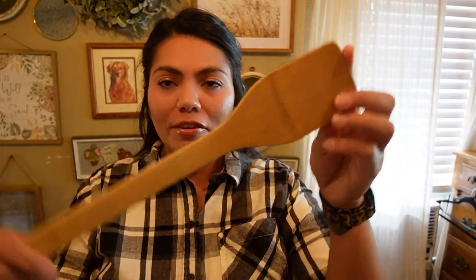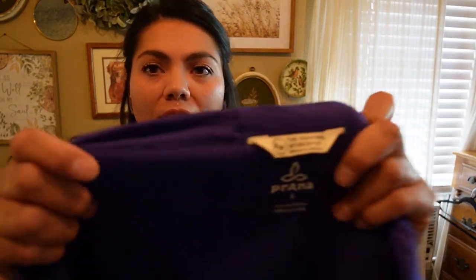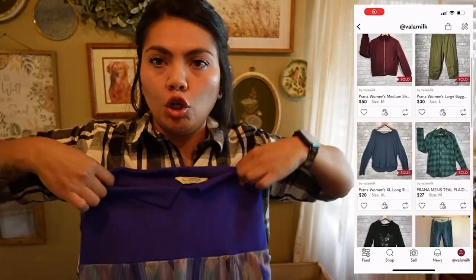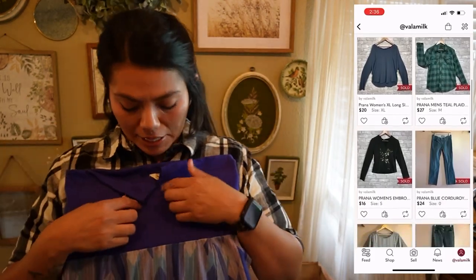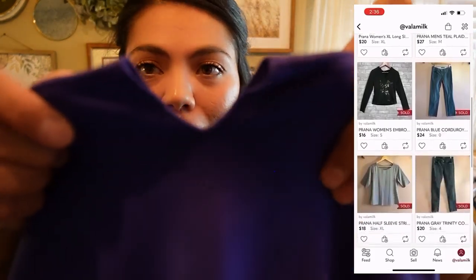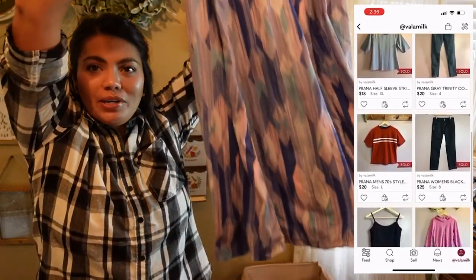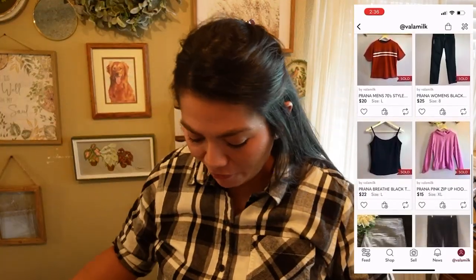I picked this up for myself — it was one dollar. It's a wooden spoon by Pampered Chef, so I thought that was a good deal and I love using wooden spoons when I cook. Next I paid one dollar for this and it is the brand Prana — one of my bread and butter brands — and it's like this tube top dress with a little sexy v-neck notch. Pretty simple little dress, not bad for one dollar.